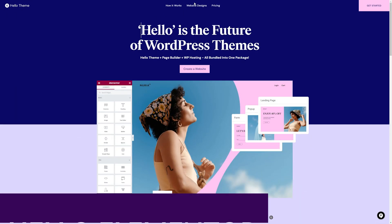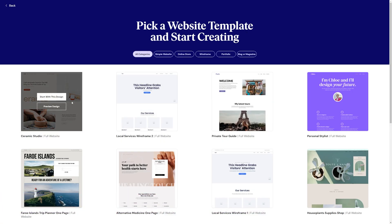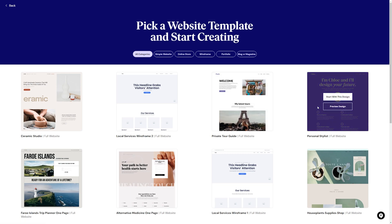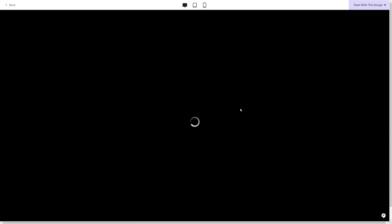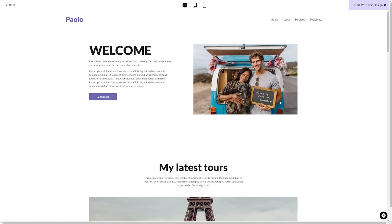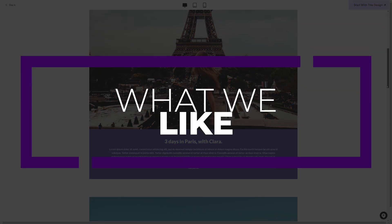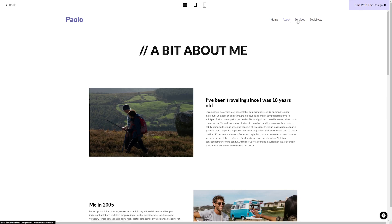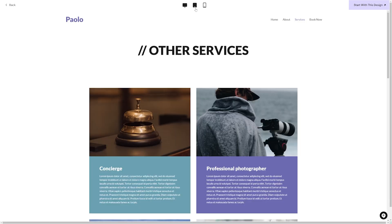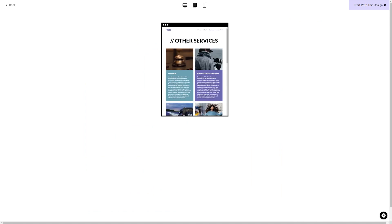Up next is Hello Elementor, one of the best responsive WordPress themes available. Built to work seamlessly with the Elementor page builder plugin, it gives you complete design freedom to build a custom website with over 100 widgets and responsive controls for every aspect of your site, down to padding and margin. One of the things we like most is that it offers full site editing, including the ultimate header and footer builder and customized page, post, and archive templates.